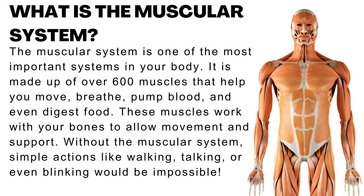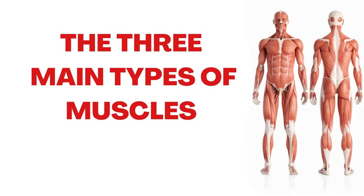The muscular system is one of the most important systems in your body. It is made up of over 600 muscles that help you move, breathe, pump blood, and even digest food. These muscles work with your bones to allow movement and support. Without the muscular system, simple actions like walking, talking, or even blinking would be impossible. There are three main types of muscles: skeletal muscles, smooth muscles, and cardiac muscles.